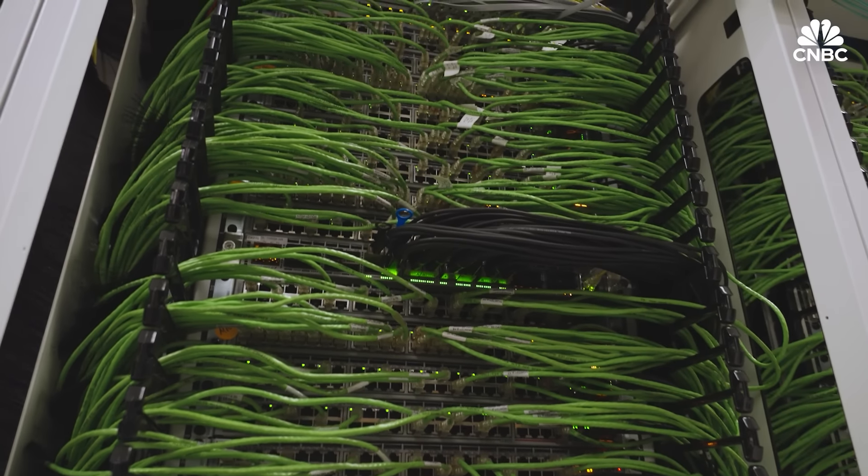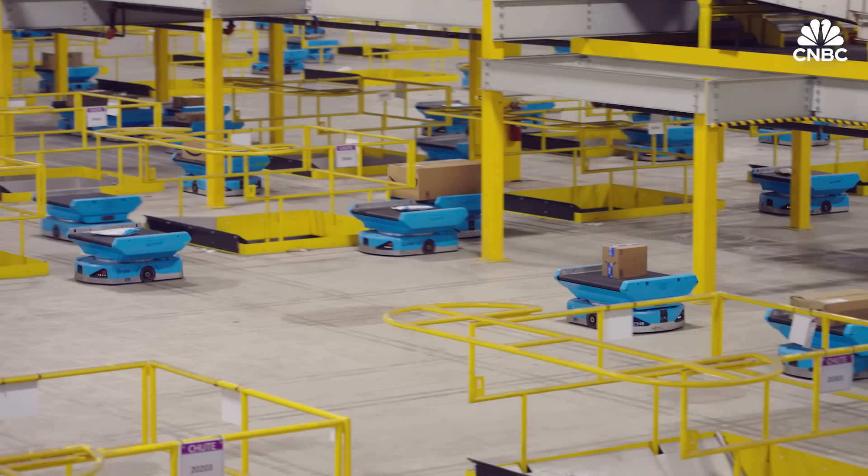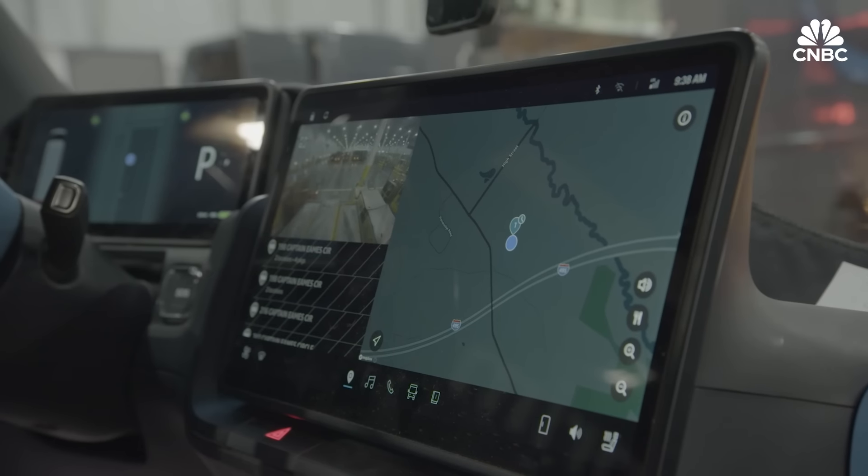Amazon has been better at it than probably every other retailer out there. Think better predictions of exactly what you're going to order, from where and when, hundreds of thousands of robots, and more efficient delivery routes.